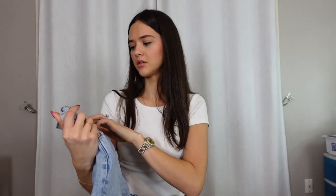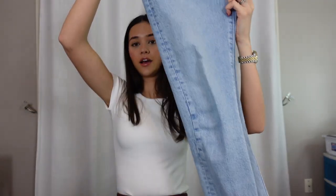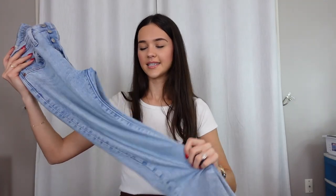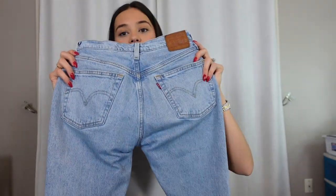Next I have these jeans from Aritzia — they are Levi jeans. You can get these at Nordstrom, Aritzia, or even the Levi site. These are just the 501s in the color Tango Light. I love a nice raw light denim. These are more of a stiff jean — you can definitely move around, but I'm used to my other jeans that I can basically work out in, they're so stretchy and comfortable. But these are so cute and I love the color.